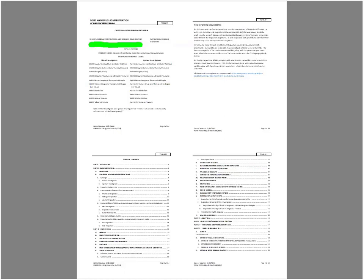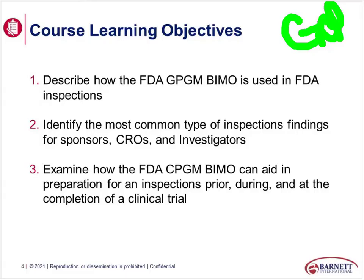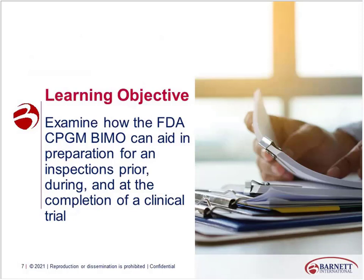Sponsor investigators would be an investigator that is, say, holding the IND or IDE doing, say, an investigator-initiated trial. When we look at the BIMO, it can also help us be prepared for an inspection, but also it can help us even before we begin our trial. It can help our organization by looking at specifically what does the FDA expect: sponsors, CROs, monitors, and also our investigators. So let's first look at the FDA BIMO and how the BIMO can aid in preparation for an inspection prior, during, and at the completion of a clinical trial.